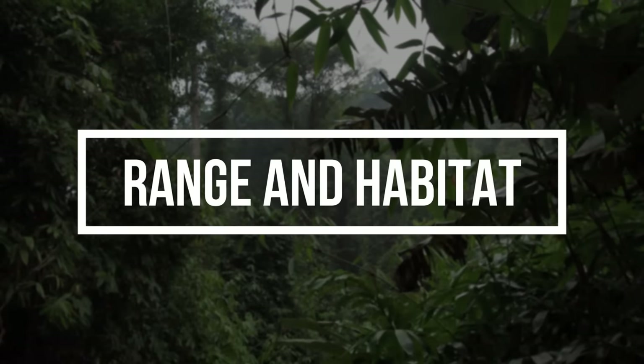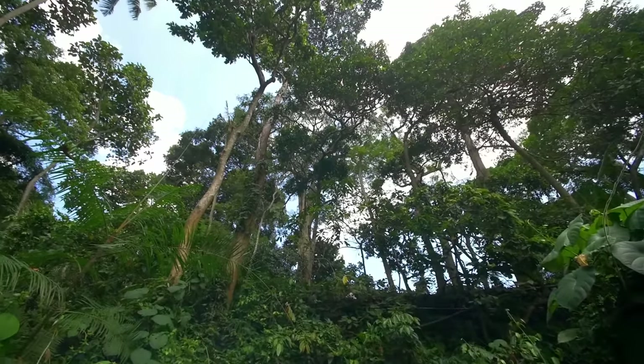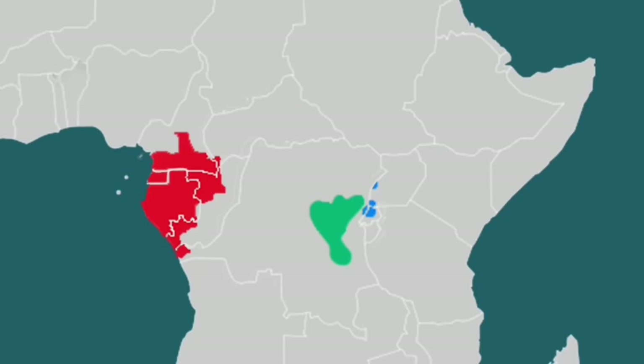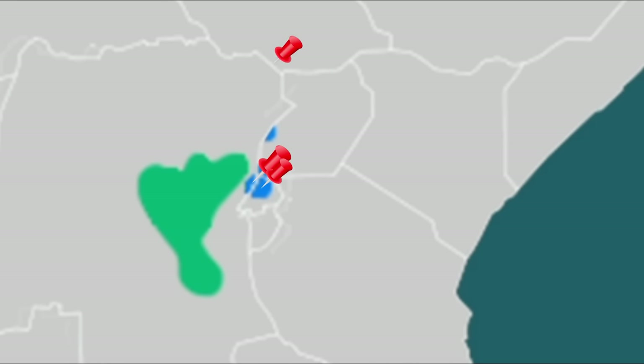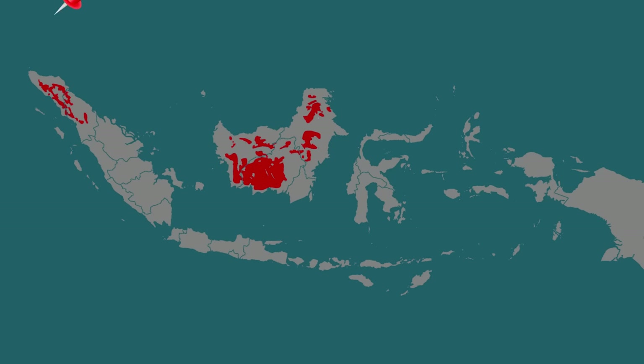Range and Habitat. Gorillas primarily inhabit tropical forest habitats. However, rainfall varies considerably in the tropics and is a primary factor as to the type of vegetation that grows in an area. The western lowland gorilla inhabits the tropical forests of Cameroon, Central African Republic, Gabon, Congo and Equatorial Guinea. The eastern lowland gorilla inhabits the tropical forests of Eastern Democratic Republic of the Congo. The mountain gorilla inhabits high altitude tropical forests — 1,650 to 3,790 meters (5,413 to 12,435 feet) — in Zaire, Rwanda and Uganda, around the Virunga Volcanoes.